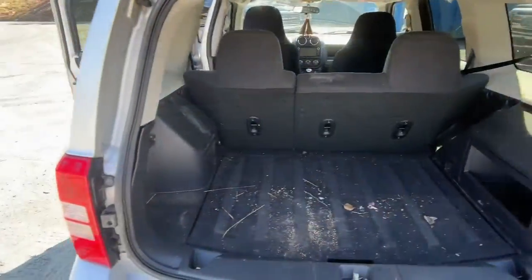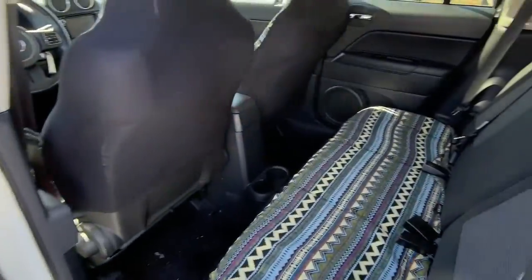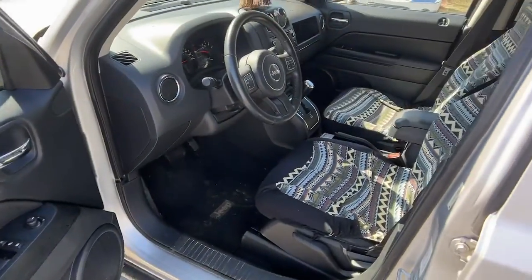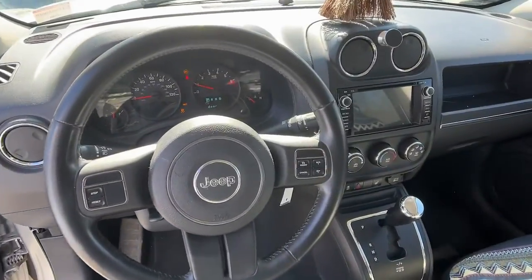These are just some of the great options this vehicle comes with: keyless entry, four-wheel drive, fog lamps, heated mirrors, four-cylinder engine, heated front seat, aluminum wheels, steering wheel audio controls, stability control, leather steering wheel.